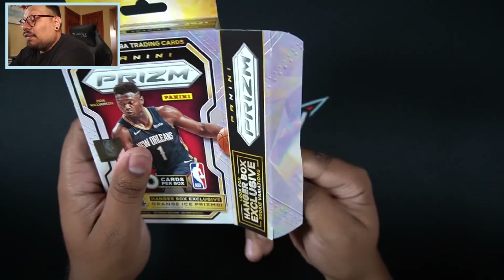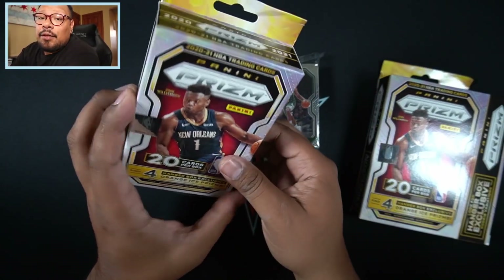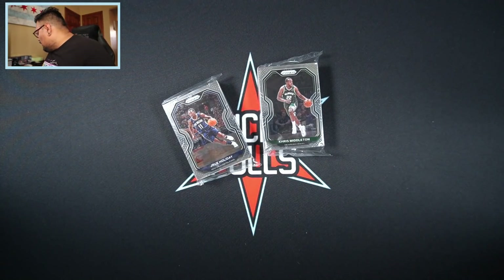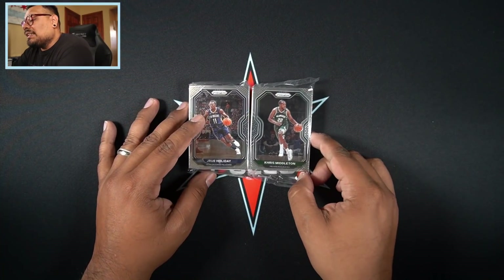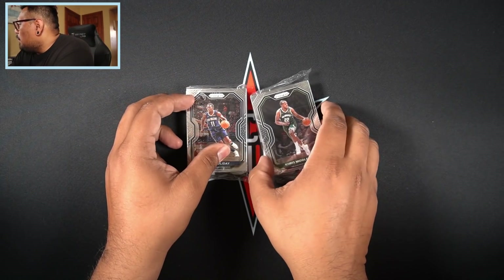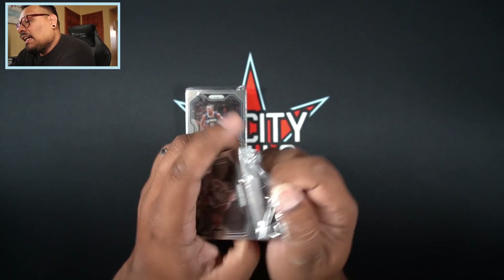If you guys didn't know, the National just announced that they are good to go with doing that event. I just bought my tickets not too long ago — I was kind of iffy about it because I did not want to purchase them and then get an email saying it's canceled or moved to next year. But once they announced we are good to go, I purchased my ticket. If you guys are going to the National, let me know in the comments. It'll be tons of fun — my very first time at the National.